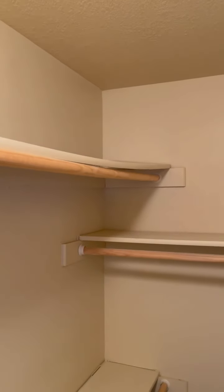In the closet here, you might want to get a new board to go across the top — that one's a little bowed. You might be able to flip it over, but it's pretty bowed, so you may just need to replace it. Other than that, things are looking pretty good. Carpet's all in good shape, and I don't see any holes in the walls.